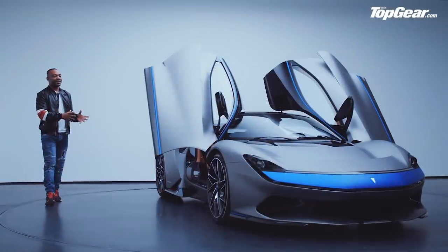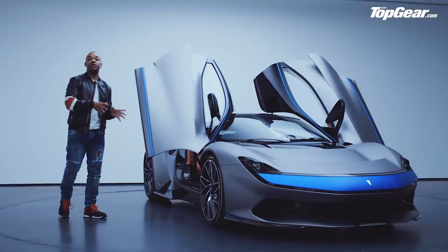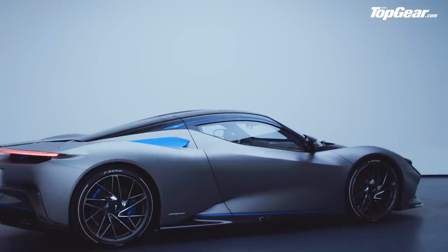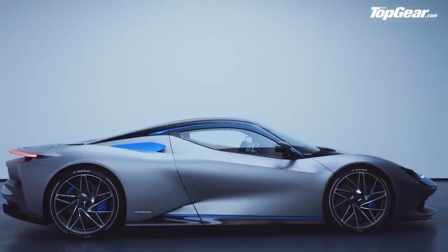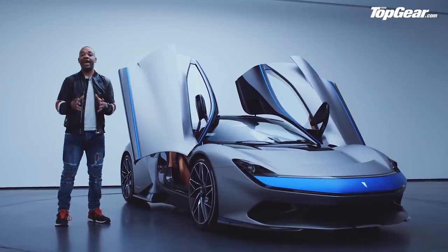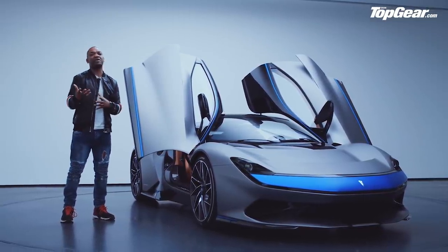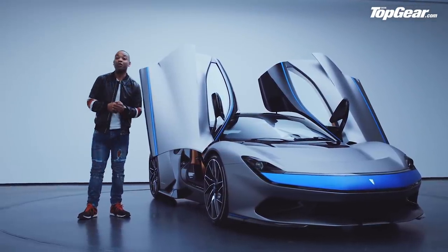It's all very lovely and very exclusive, as you might expect. Only 150 examples will be built, which means that by the time the car is released in 2020, many of us might not actually get a chance to see one in the carbon, which would be a massive shame because it is just beautiful. In terms of pricing, Pininfarina haven't yet announced a figure, but if you've got to ask, you might be better off shopping around for something like a BMW i3. Elon, your move buddy.